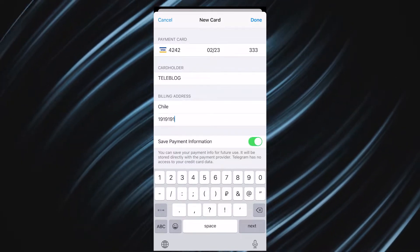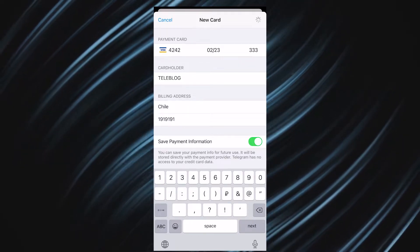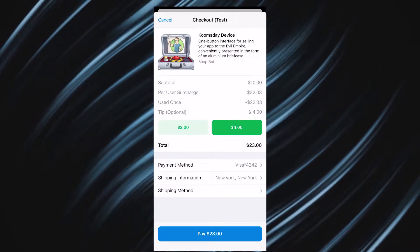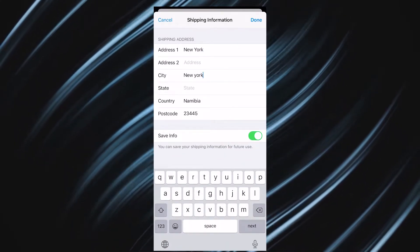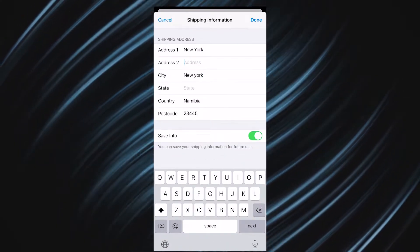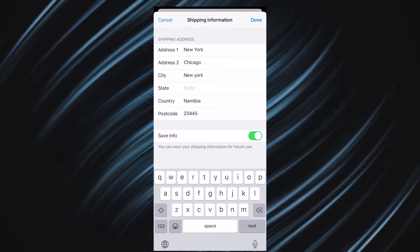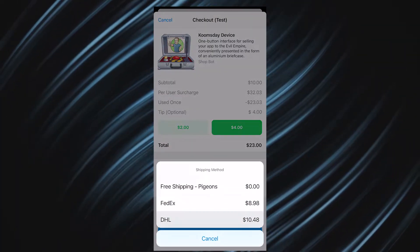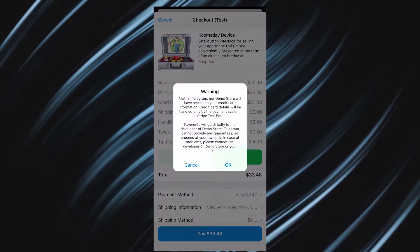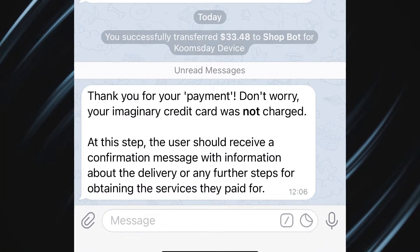Telegram takes no commission fees and stores no payment information. Credit card information is sent directly to the payment provider. After entering your payment info, you'll also have to enter shipping information, which can also be saved for next time. Shipping information is shared only with the merchant so they can send you the goods. Then choose your delivery method and get updates from the shopbot with detailed delivery information.